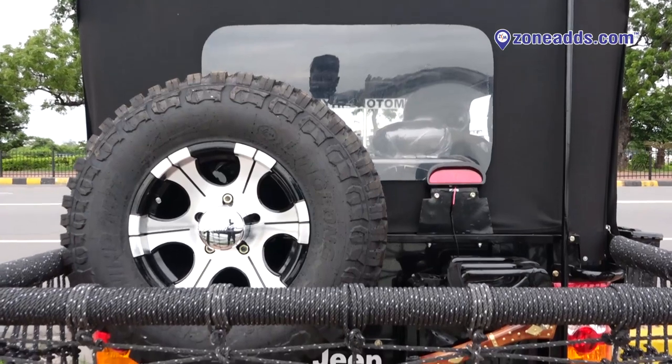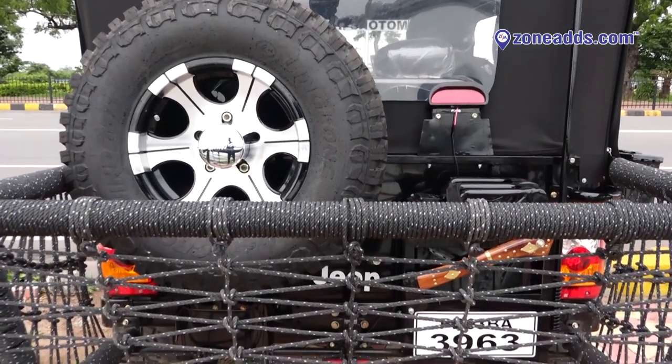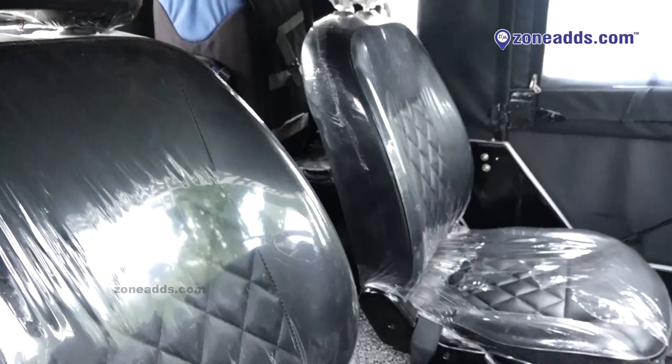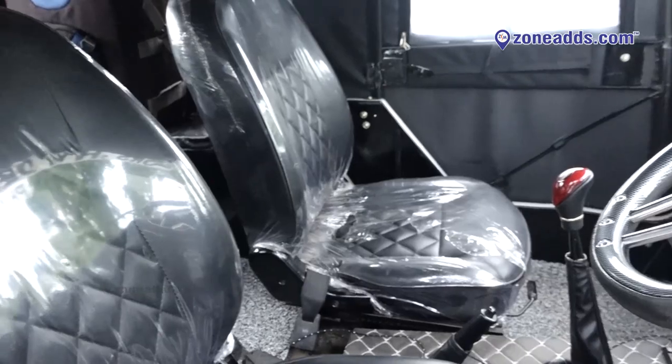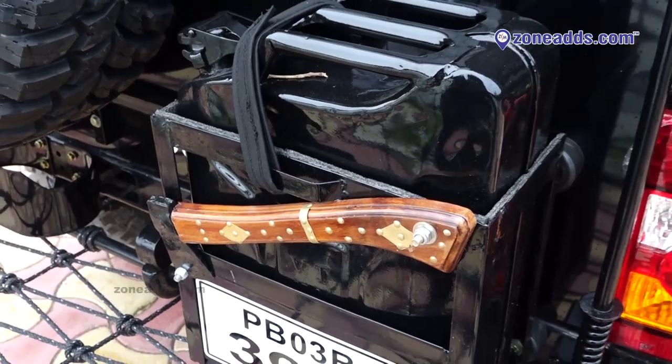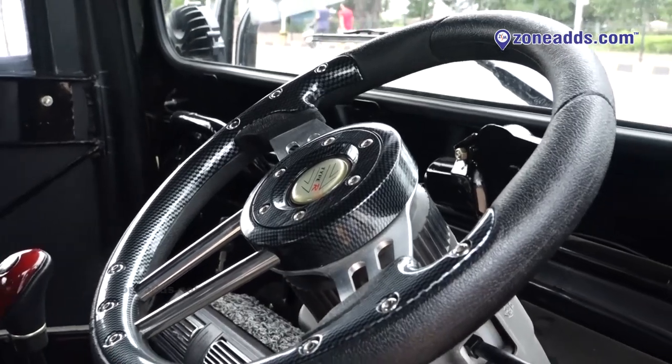The outside quality is the same. The inside is very leather-finished and limited to a premium feel. In the interior we have seats, bucket seats, matting, dashboards, and more. There is a luxury feeling steering wheel. Mini steering is a customer choice — we accommodate customer preferences.